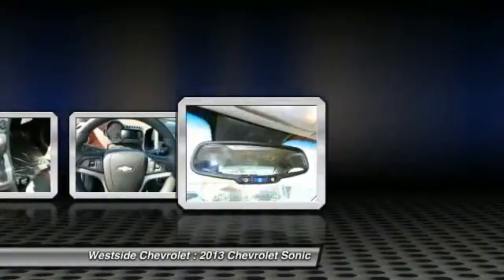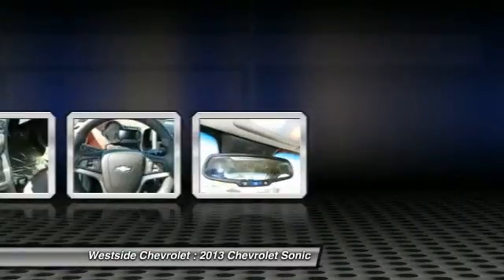Aluminum wheels, floor mats, AM FM stereo radio, hands-free communication. Come take a test drive today.